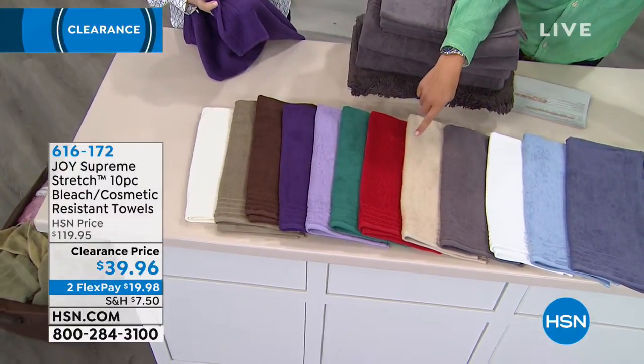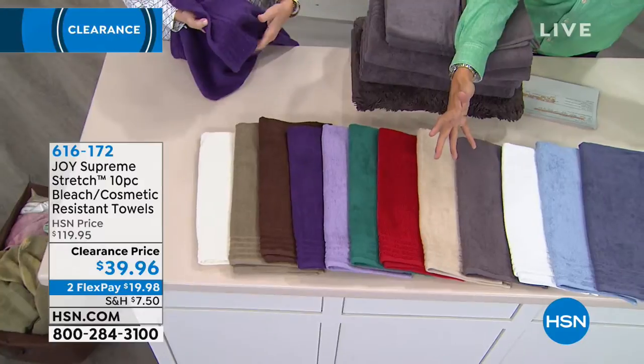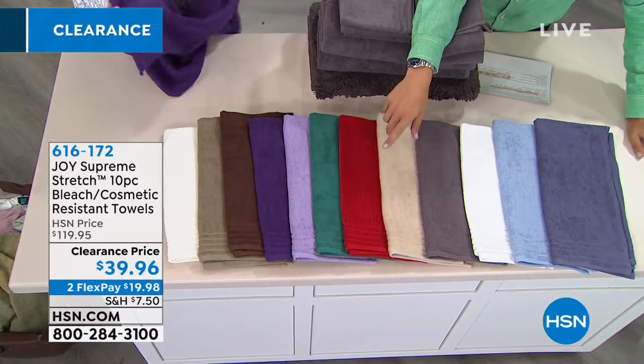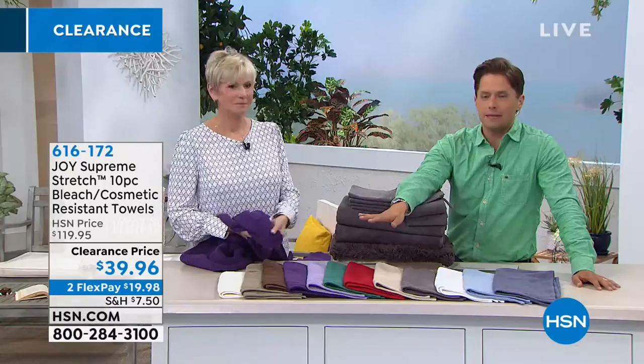It's got stretch to it, it billows and softens every time you wash it, and it is bleach and cosmetic resistant. Joy says let me take a towel, let me take everything that's wrong with a towel and make it better.